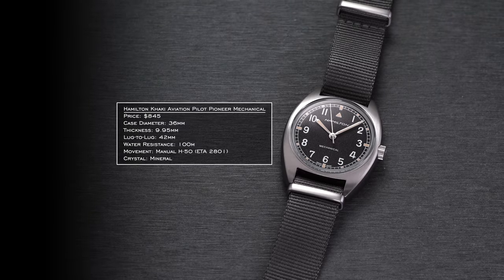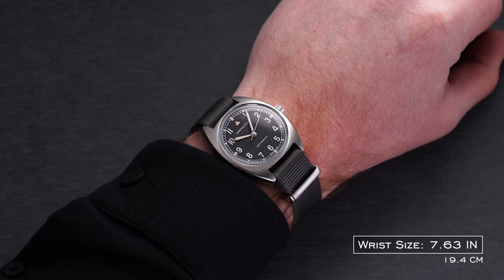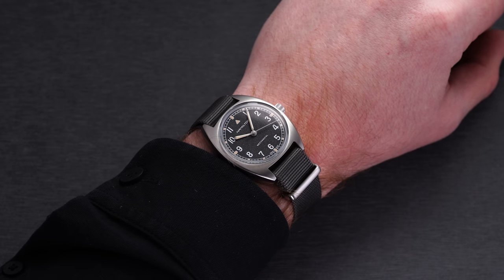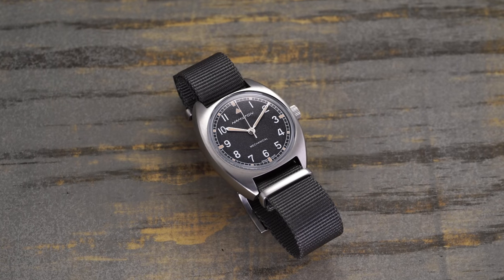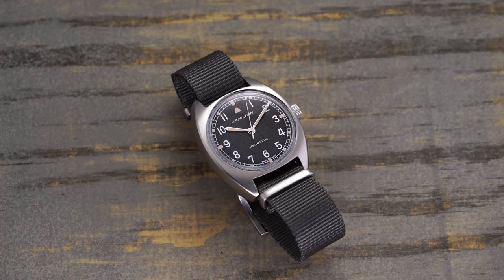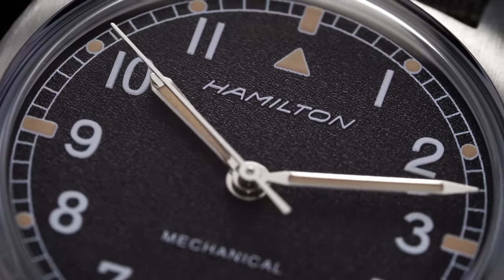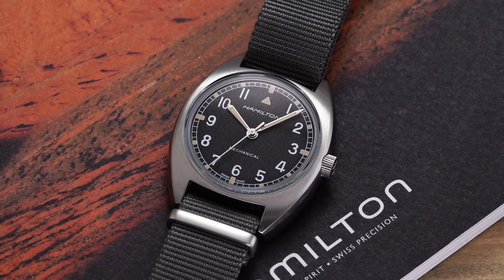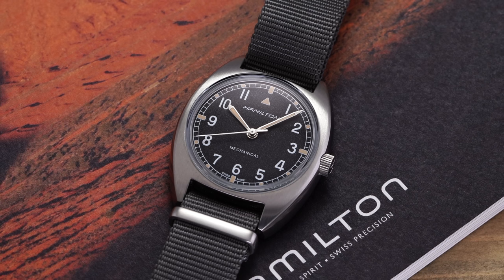Next we have the Hamilton Khaki Aviation Pilot Pioneer. The confusing thing about this watch is the case size — looking at the spec sheet, you might not think it's 36 millimeters, but when worn on the wrist it is closer to 36 millimeters than how Hamilton typically classifies it. The case is wearable with a unique rounded-off lug style, a lug-to-lug of 41.5 millimeters, and 100 meters of water resistance. It does have a mineral crystal, which is a little unusual. It draws direct inspiration from a 1970s reference known as the W10 — a pilot watch made for the British Ministry of Defence from 1973 to 1976. Hamilton's history with military-issued watches is as good as any brand.